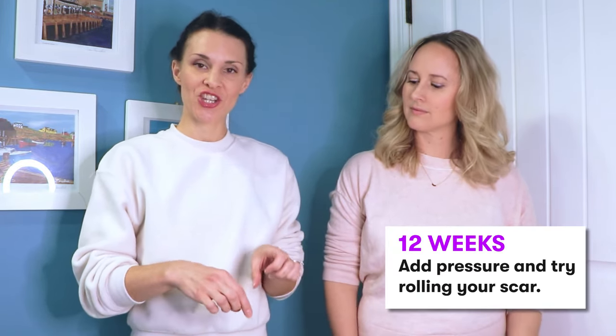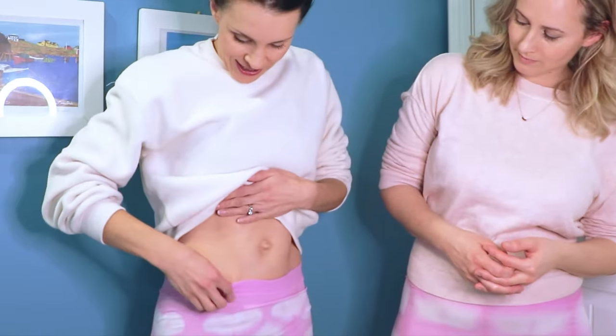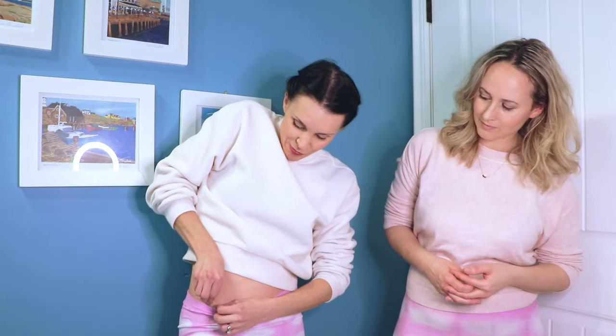Another technique you can try after 12 weeks, after you've been cleared, is skin pinching and rolling. This isn't easy for everyone depending on how easy it is to pick up your skin. I'm going to show you on mine — let's say I had a scar right here. You go to the end of your scar, pinch, and then roll it along, going both directions. If it's not possible for you to pick your skin up, that's okay — this is just another option to move your scar around and help decrease adhesions.